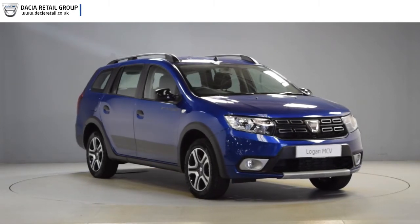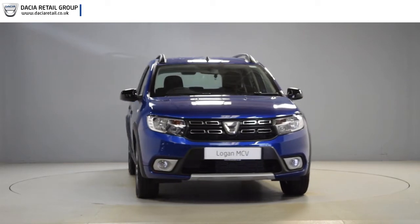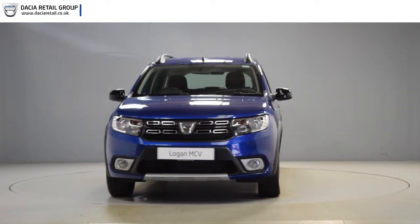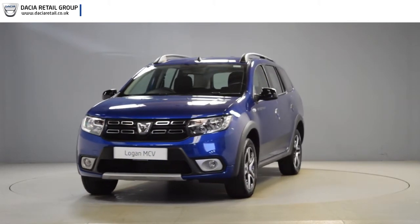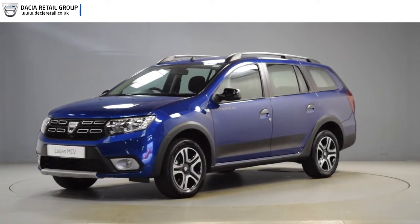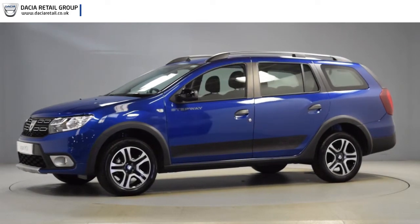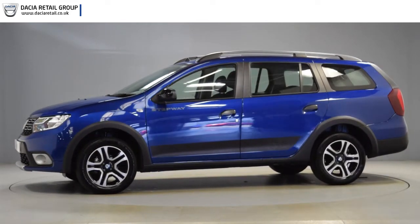Hello and welcome to Dacia Retail Group. Thank you for taking the time to watch this short preview video. It's designed to give you a better insight into the car you're interested in. By providing a comprehensive walk-round video, you can see for yourself the exceptional quality and great condition that you would expect from a pre-registered Dacia.